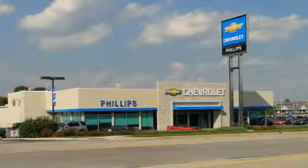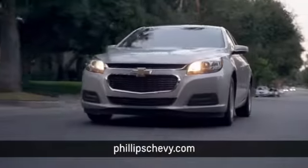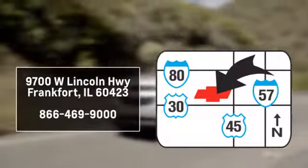Phillips Chevrolet has Illinois' largest Chevy inventory. Visit us online at phillipschevy.com. Call or stop into our dealership — we are conveniently located at 9700 West Lincoln Highway in Frankfort.